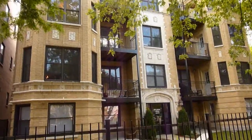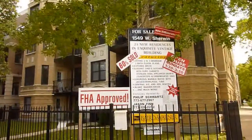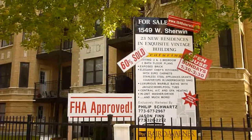Here is the newly rehabbed 1549 West Sherwin. It's 60% sold and FHA approved.